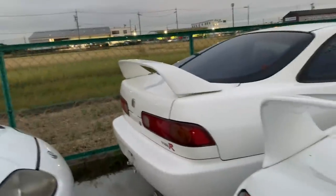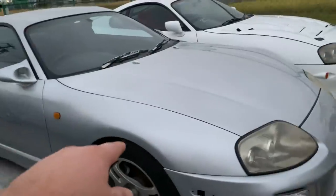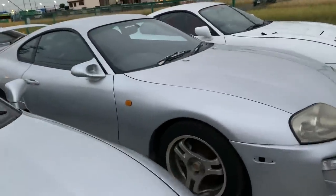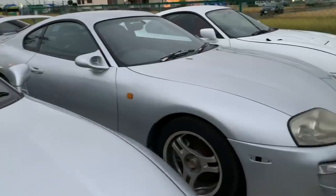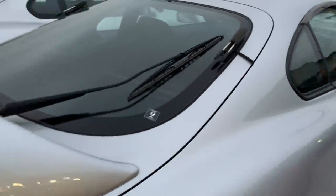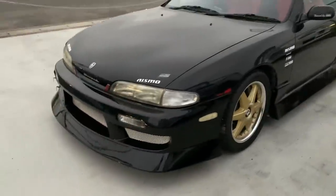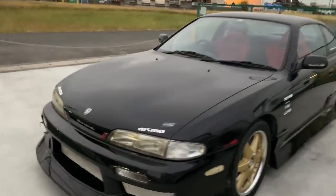A single turbo Supra RZ has been sold. A Supra SZ-R is available for sale — under twenty thousand dollars, five-speed manual transmission — a pretty nice Supra as well. If you're looking for a budget Supra, that's probably the one you want to consider. We also have an automatic Supra available for sale at our shop, quite cheap but very very clean. And there's an S14 Silvia available for sale — if you're looking for a really nice JDM sports car that's already USA port legal, under ten thousand US dollars — probably the car you want to consider.